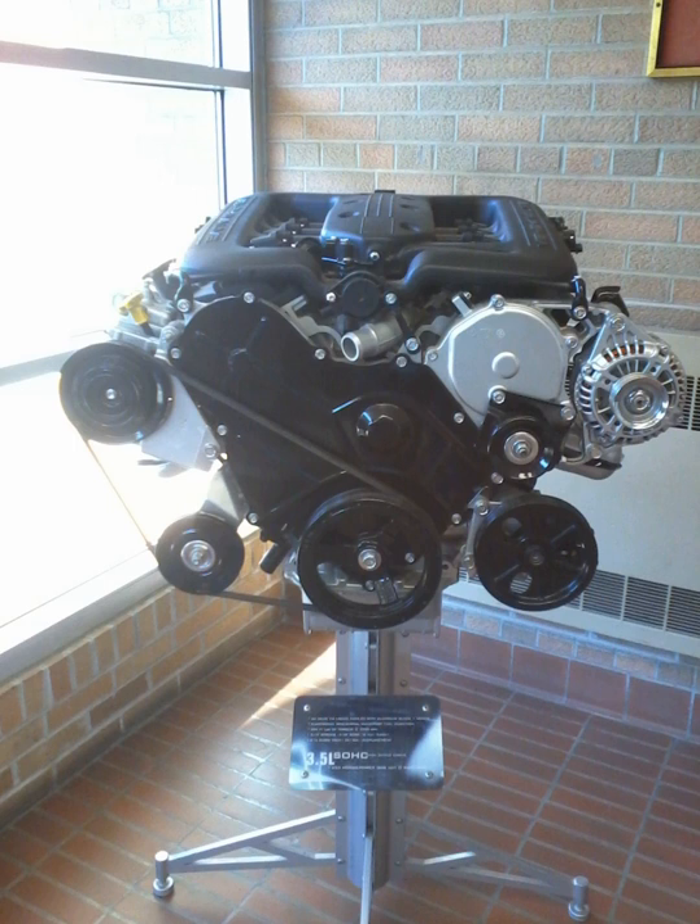There are three major variants of this basic design: the 3.5L, 3.2L, and 4.0L. Additionally, a 2.7L DOHC version was derived from this family.